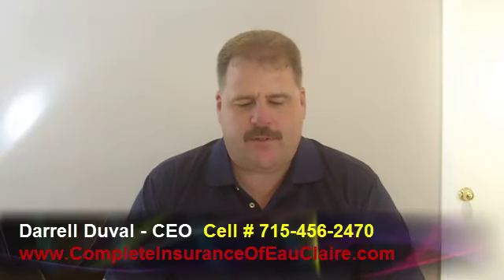Good morning, I'm Darrell Duvall with Complete Insurance of Eau Claire and today I would like to talk about personal auto insurance.